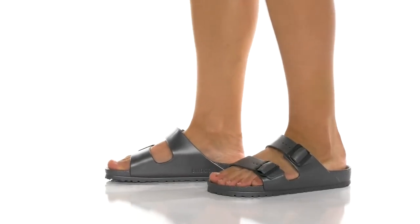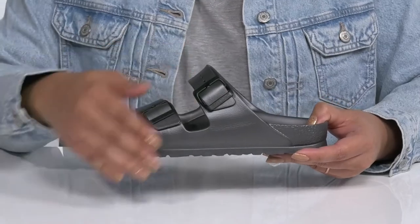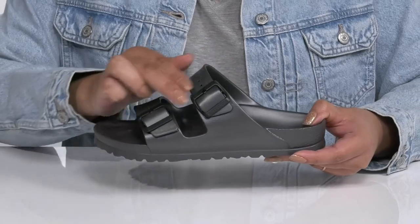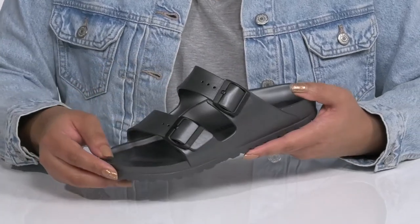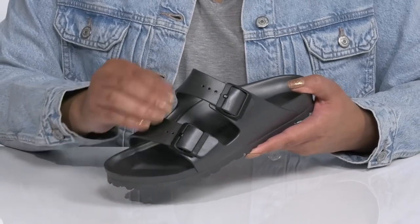Take on a classic appeal to your everyday look with these sandals by Birkenstock. They feature an EVA upper with an open toe silhouette and two straps that go over the vamp with adjustable buckle closures to give you a secure and custom fit. The EVA construction is odor neutral to keep your feet nice and fresh.